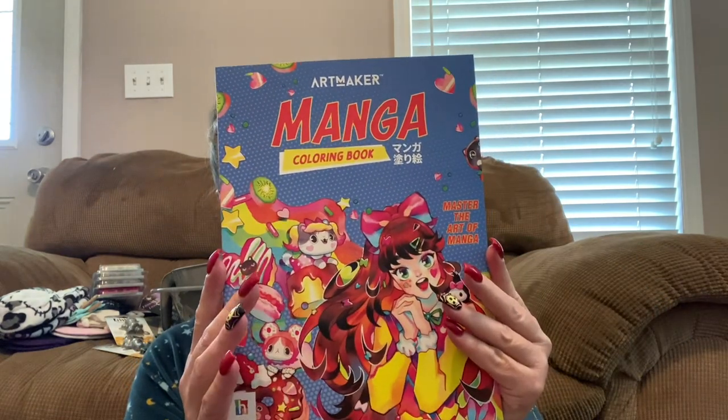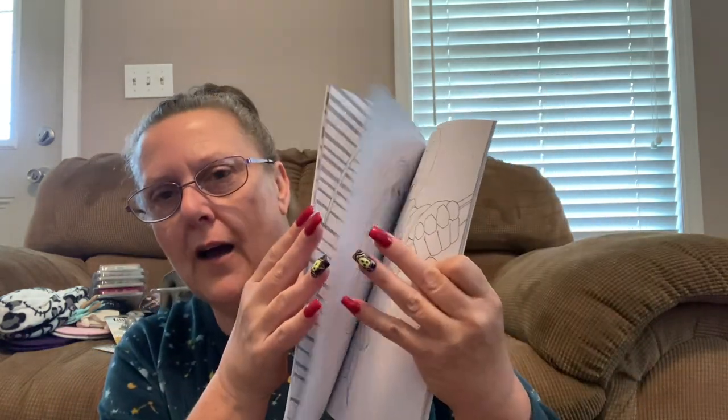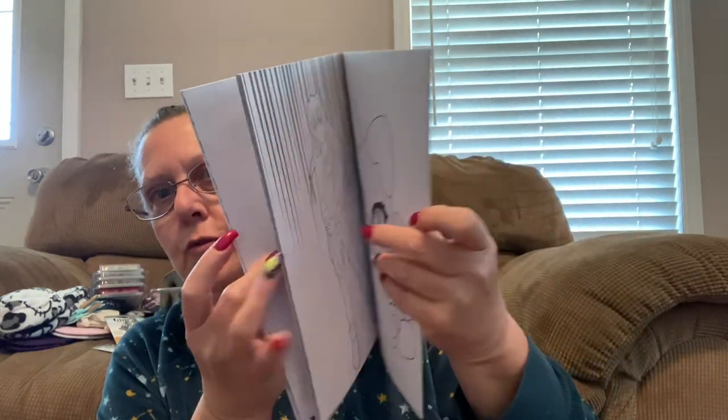This was a cool find — I was thinking about my niece in Chicago. She's really big into anime and I saw this and I thought it would be perfect. It's by Art Maker and it's a coloring book. Check this out — I'm going to open it up and flip through some pages. How cool are these guys and girls? I think she would absolutely love these. She has been crazy about anime for years and she's in her thirties.